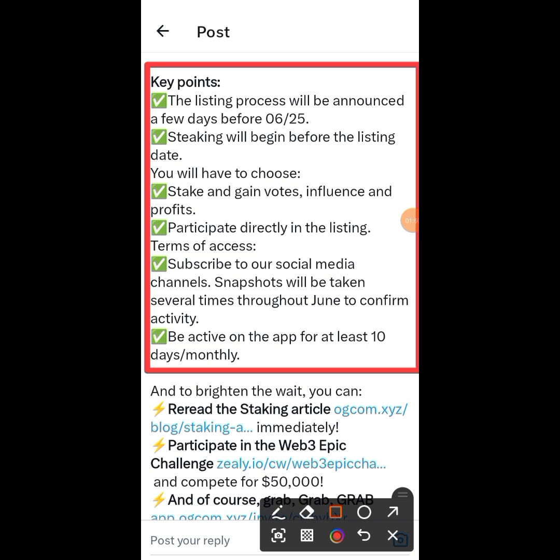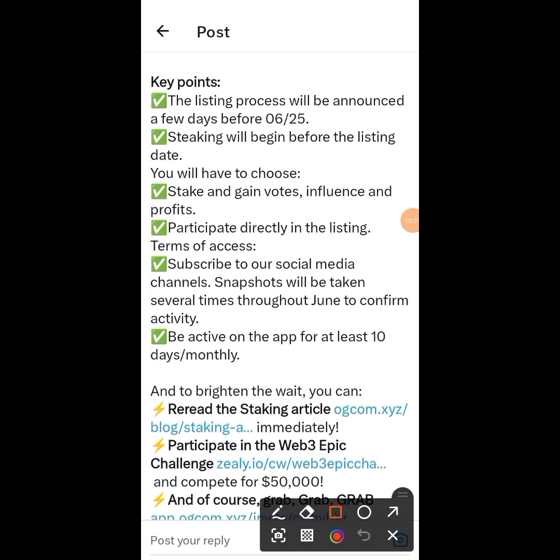The listing process will be announced a few days before the 25th. Staking will begin before the listing date — you will have to choose to stake and gain votes, influence, and profit. Participate directly in the listing terms of access. Subscribe to their social media channels. Snapshots will be taken several times throughout June to confirm activities.